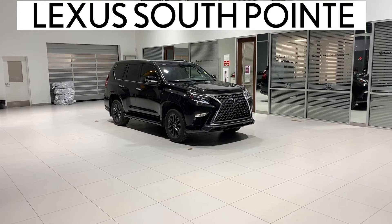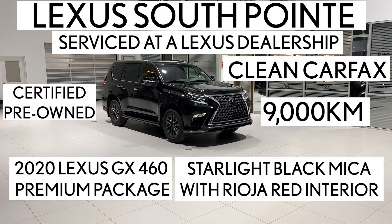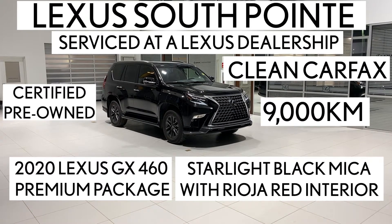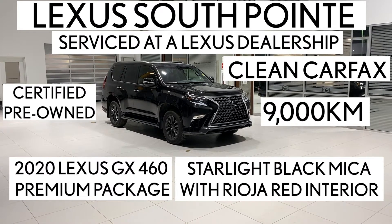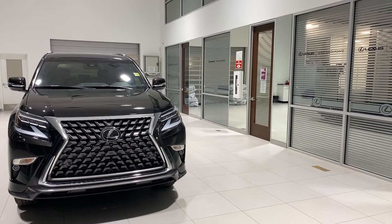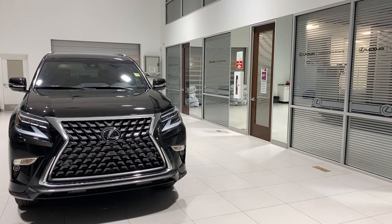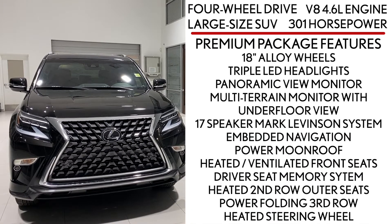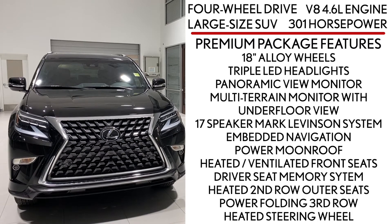Lexus Southpointe is offering this certified pre-owned 2020 Lexus GX 460 Premium Package in Starlight Black Mica with Roja Red interior. It's a four-wheel drive, large-size SUV powered by a V8 4.6-liter engine that produces 301 horsepower.